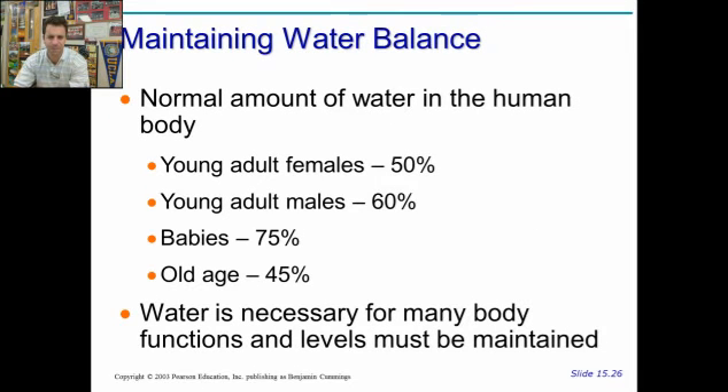Now, water balance. Most females are going to carry about 50% water. In part, that's because they have a higher percent body fat, and fat doesn't like water. Whereas males have a higher percent of musculature, so they have 60% water. More muscle requires more water. Babies are even higher at 75%. And when you get old, you carry only 45%, and this is part of the reason why you get wrinkly and saggy looking.